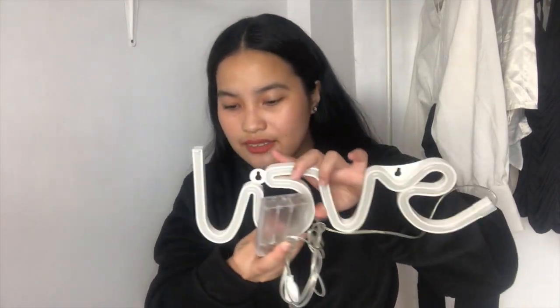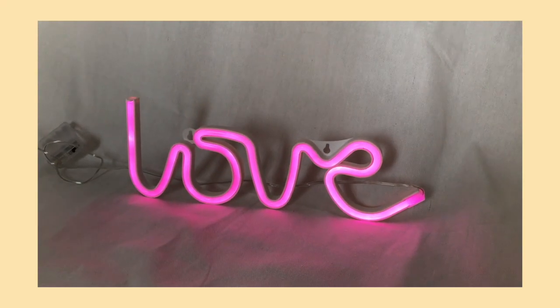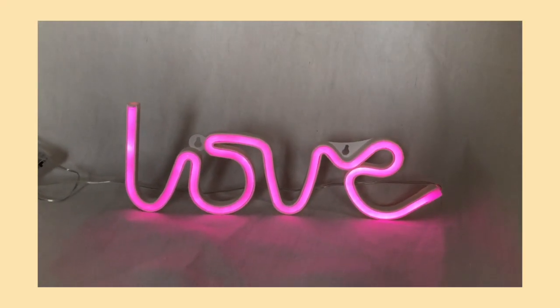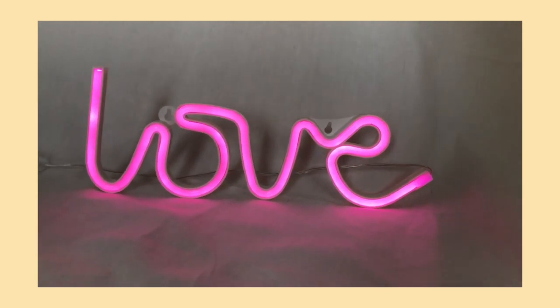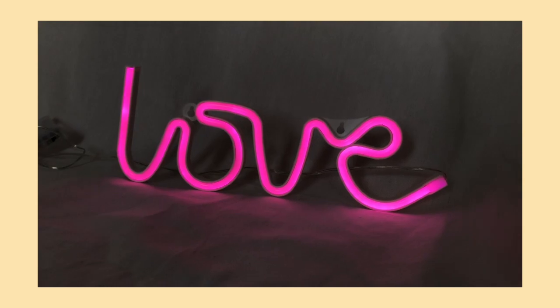Next is this LED light for the wall. It costs P298, but I bought it for P299 using Shopee Pay. It lights up in pink — it's a pink LED light for wall decoration.